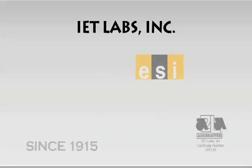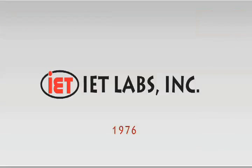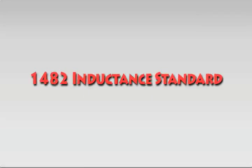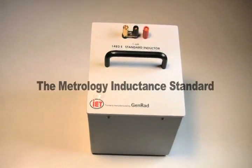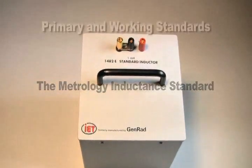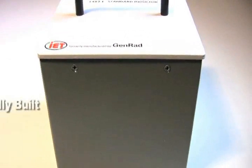IET Labs, continuing the tradition of world standards of metrology. The GenRAD 1482 series is the de facto inductance standard of the metrology world. You can find sets of 1482s in daily use as primary and working standards, from industrial and military calibration facilities to almost every national metrology institute around the world.